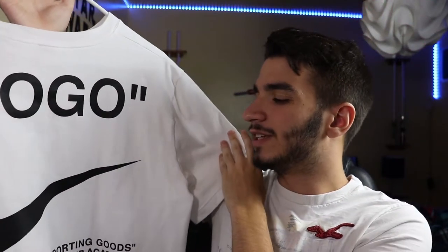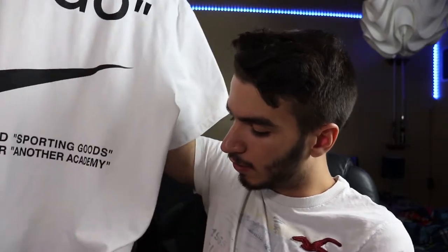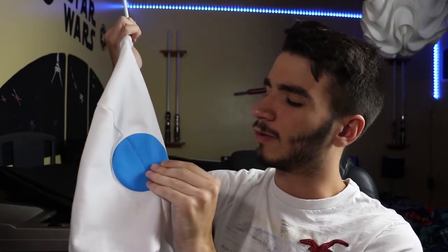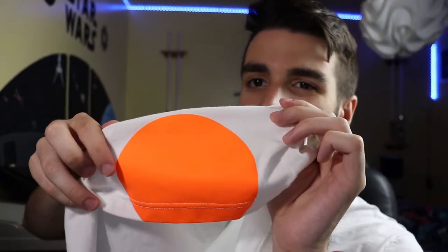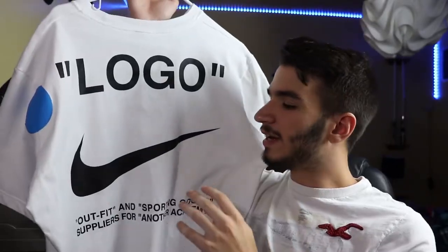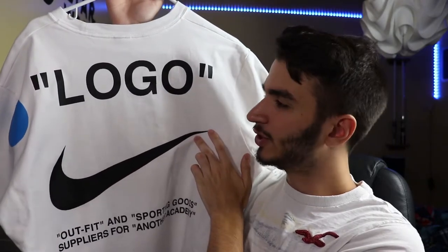Moving on to the back of the t-shirt — a lot of stuff going on here. We begin with the blue and orange circles repeating again for the back. These circles feel really, really well-printed on and really, really rubbery too. Another thing: the orange circle gets cut off at the bottom, but then loops around to the inner portion of the shirt, which is interesting — a detail I thought I should show you guys. Really big in the center this time, we have that awesome, infamous Nike swoosh.